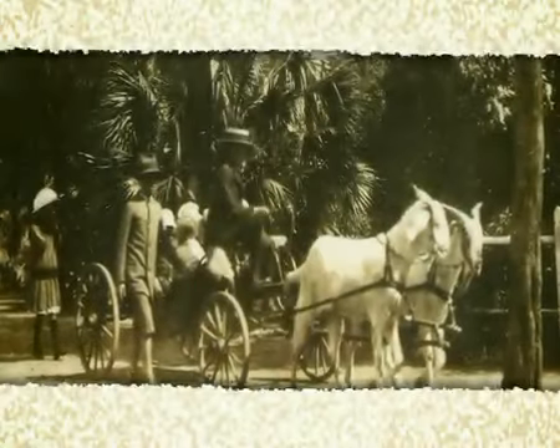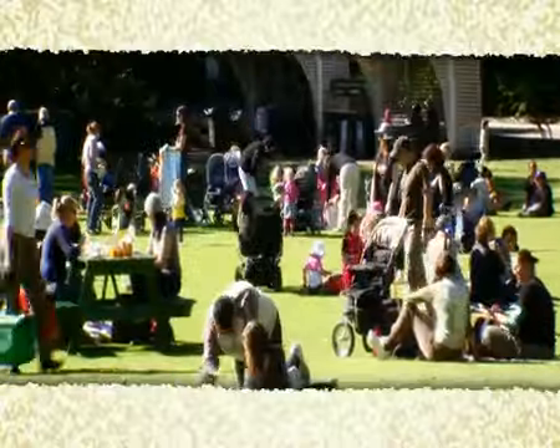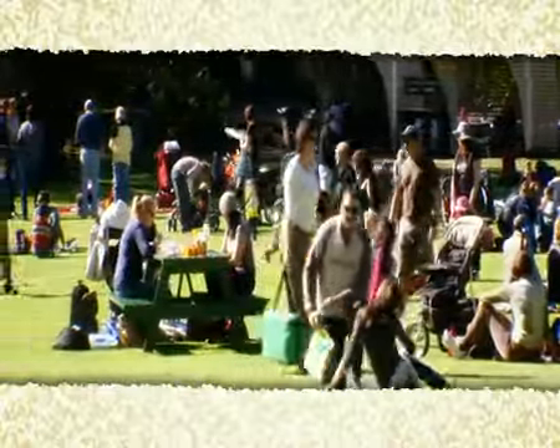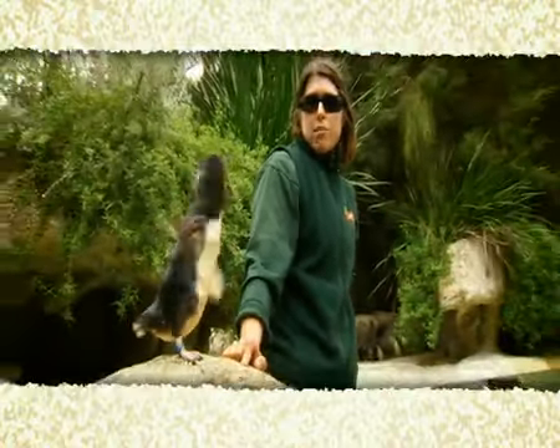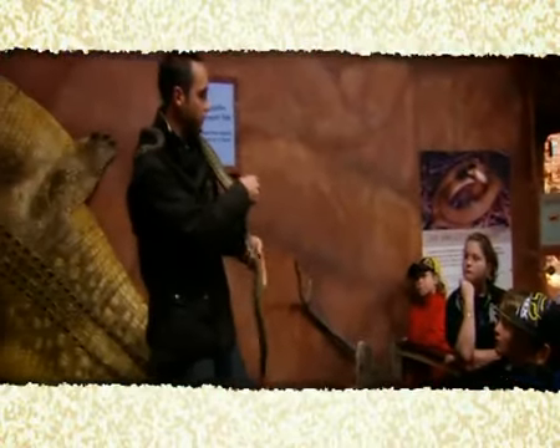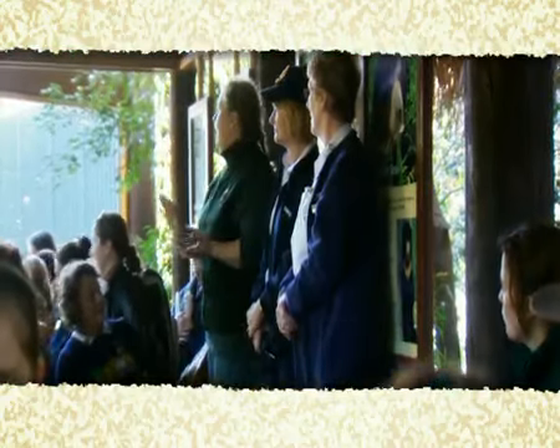A hundred years ago, zoos were simply a place of entertainment. But today, modern zoos play an important role in conservation and education. Thousands of school children visit the zoo each year to learn about the natural world and to inspire in them, and other visitors, a passion for conservation.